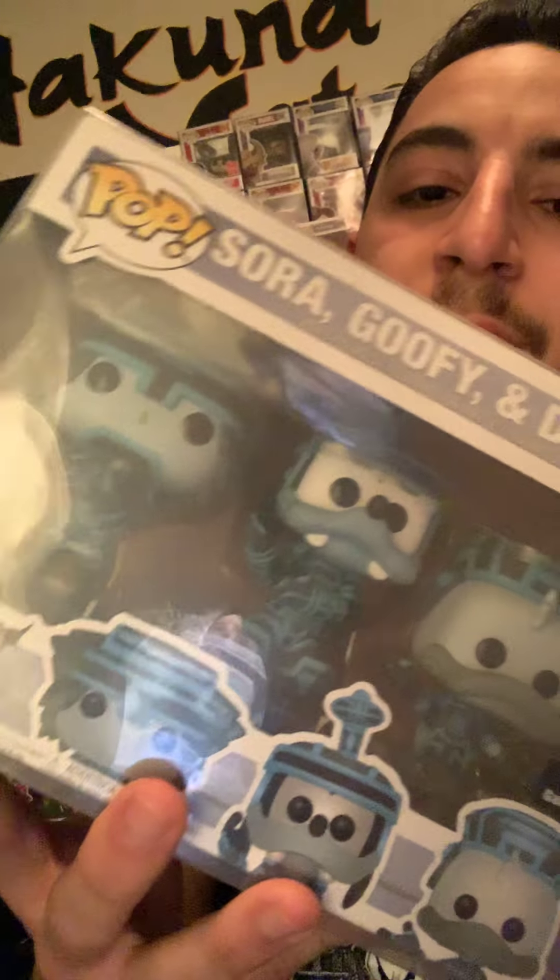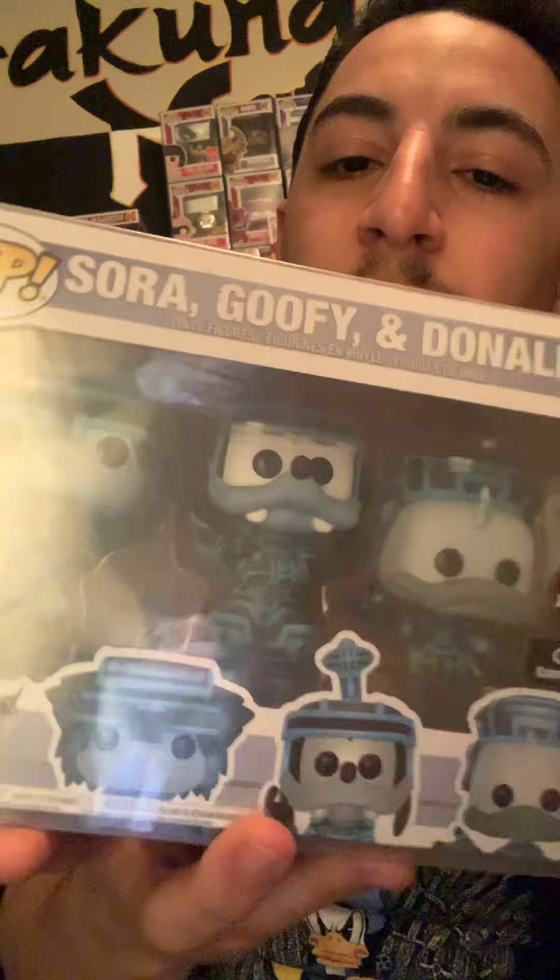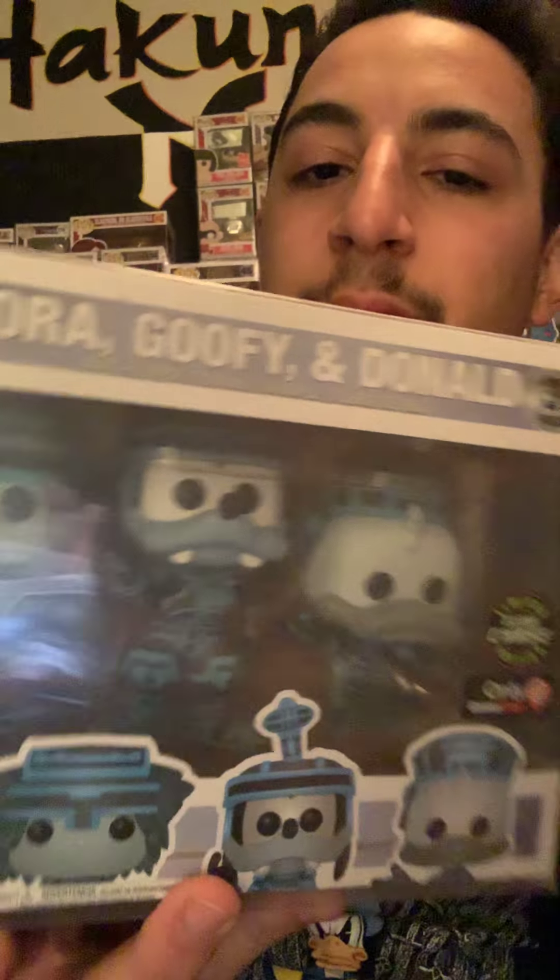Next up, we have the Glow in the Dark Chase from Kingdom Hearts. This is actually one of my favorite pops because of the glow, the details, and it's my favorite video game. So once again, it's just a biased choice.